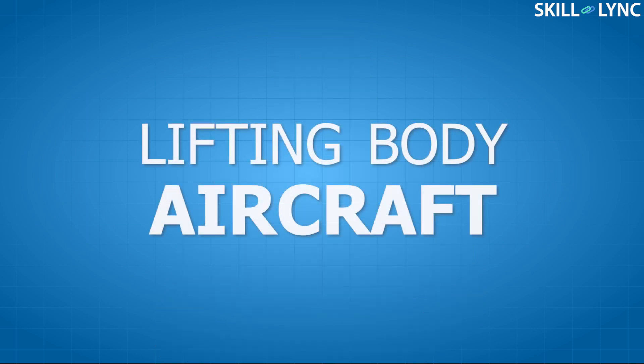Hey guys, welcome back to the channel. Today we have a very interesting topic to discuss — it is the lifting body aircraft.